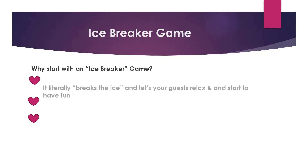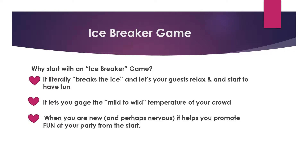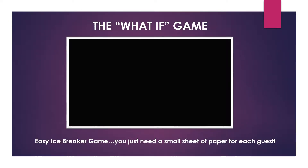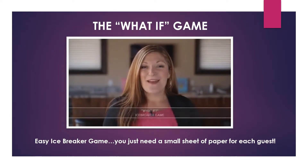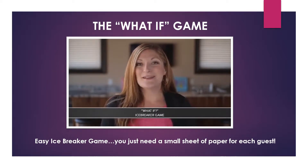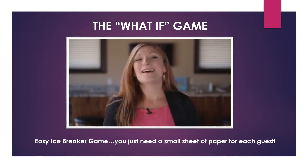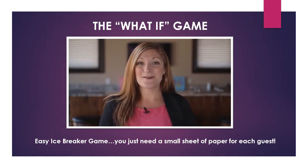An icebreaker game — why start with one? First, it literally breaks the ice and lets your guests relax and start to have fun. It lets you gauge the mild-to-wild temperature of your crowd. When you're new and perhaps nervous, it helps you promote fun at your party from the start. Here's an icebreaker game called the What If Game. It gives you a chance to see if your customers are curious about different product categories, and also whether they have relationship questions they might be afraid to ask outright. It also has a fun interactive piece that helps guests get to know each other better.